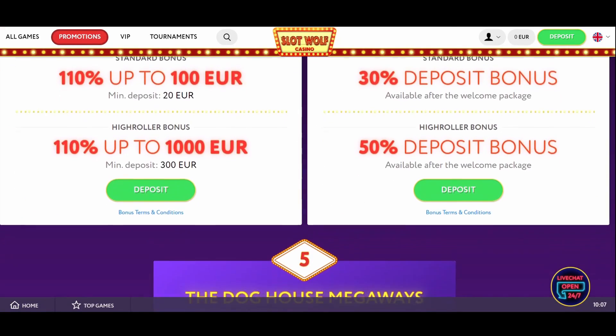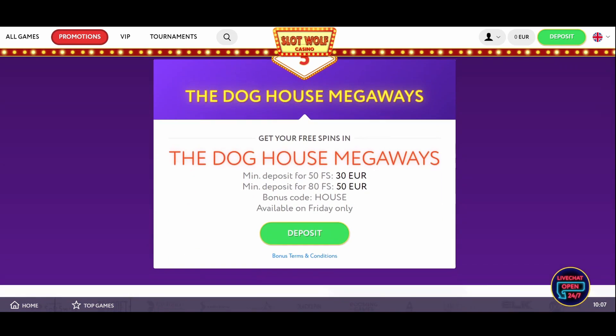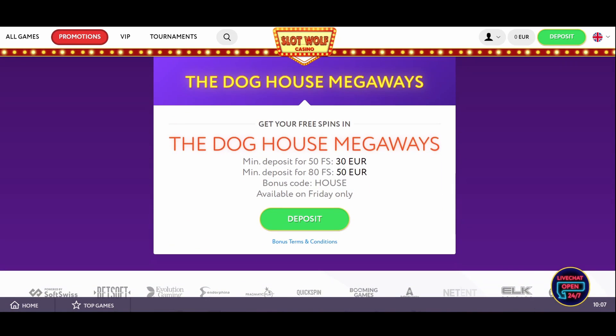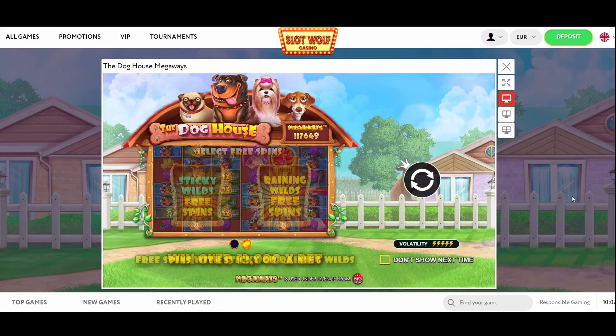You can find a lucrative free spins deal called the Dog House Megaways, which is the name of the game that you can spend your free spins on. You get 50 free spins for depositing 30 euros, so you can try your luck in this dog-themed game by Pragmatic Play, which has a return to player rate of 96.55%.